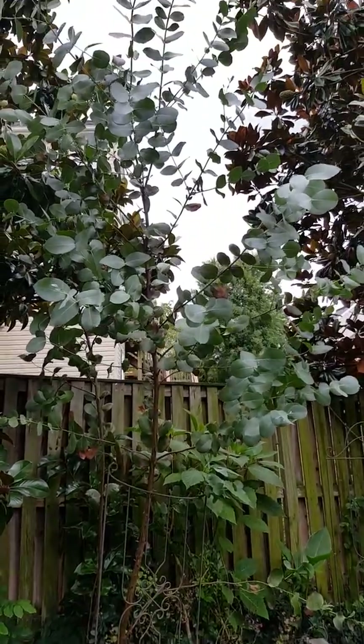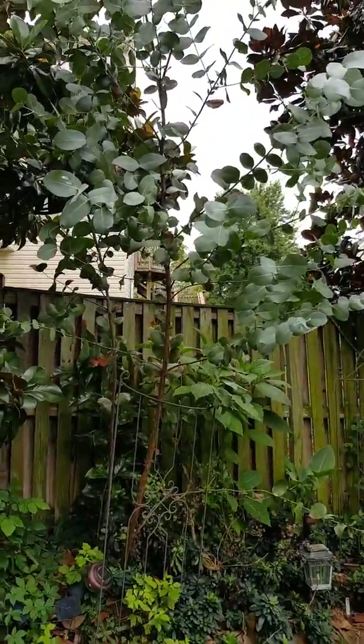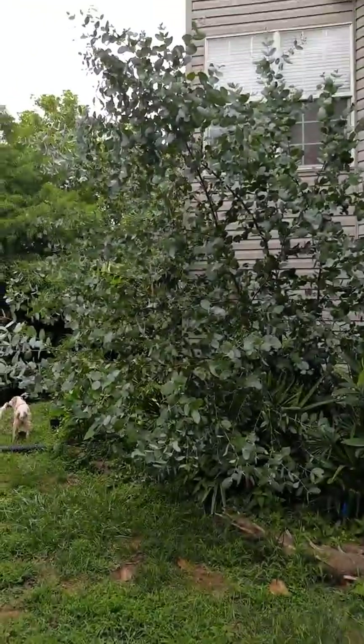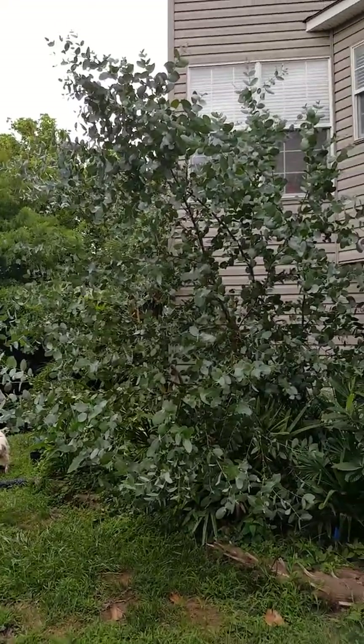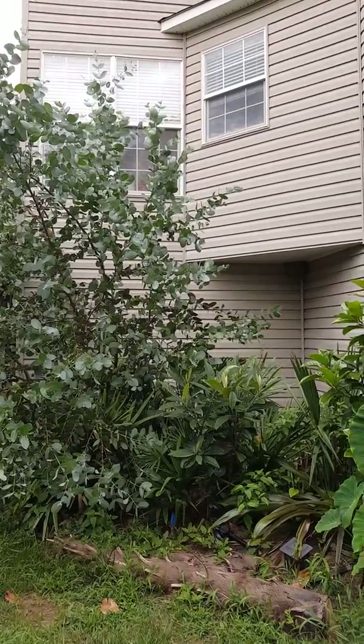Another Eucalyptus Neglecta here. Again, six-foot high fence. And the big one here, really massive — that's the second floor there.